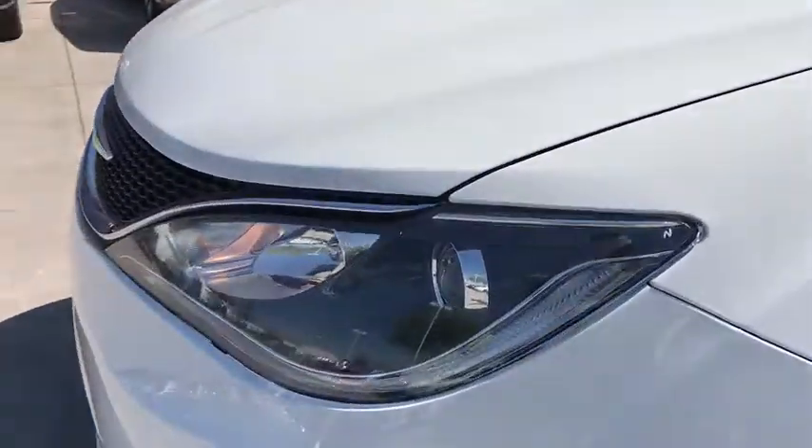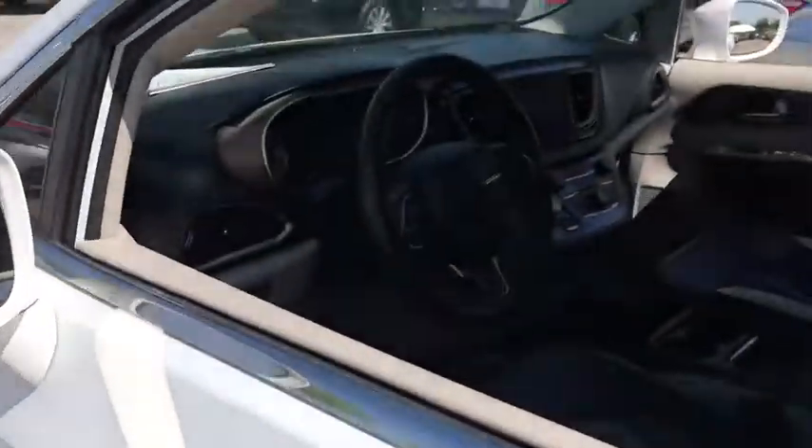Passenger vanity mirror, trip computer, driver vanity mirror, and power windows.